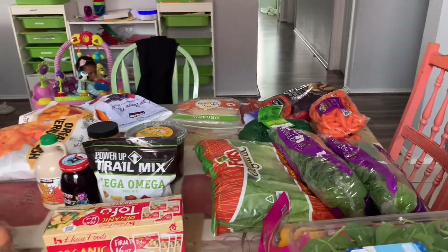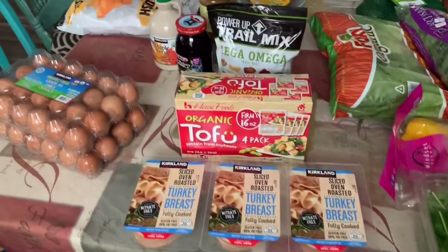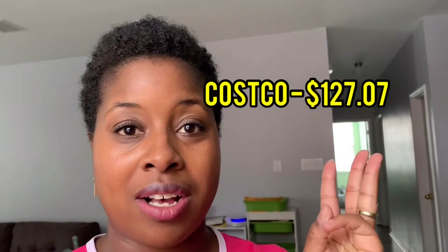That's everything from Costco — I'm super excited about this haul! I'll leave the total for the entire grocery shopping trip right here — that's what I spent at Aldi, Sprouts, and Costco combined.